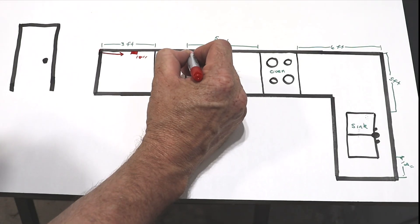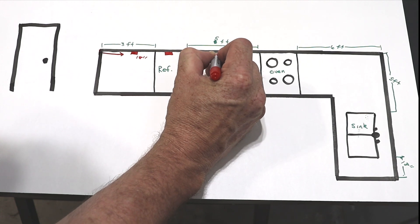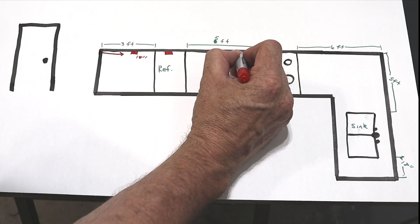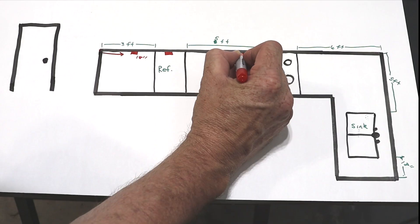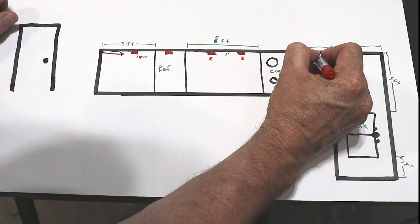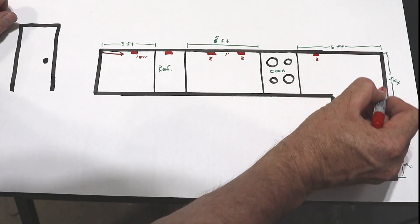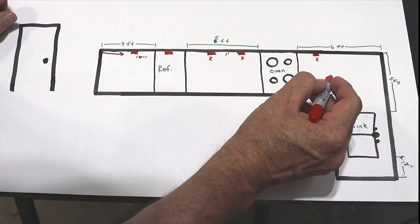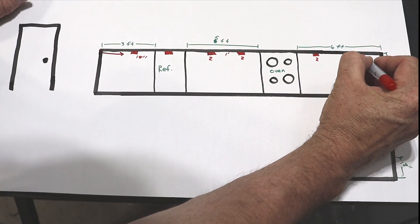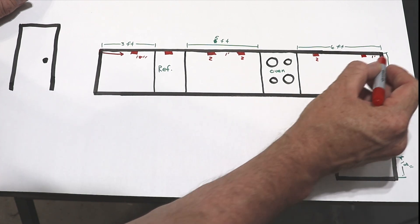We come over 2 feet from the refrigerator and put in another outlet. Then at the oven, there needs to be an outlet within 2 feet of each edge of the oven. On the other side of the oven we put in another outlet at 2 feet, then continue along the wall — within every 4 feet we need another outlet, so we place one about 1 foot from the corner.